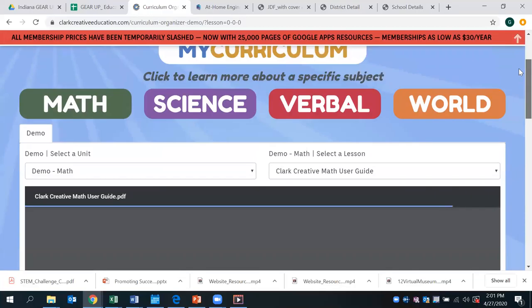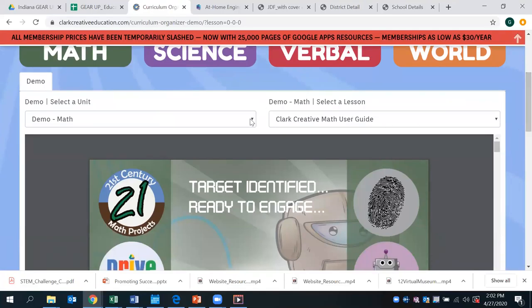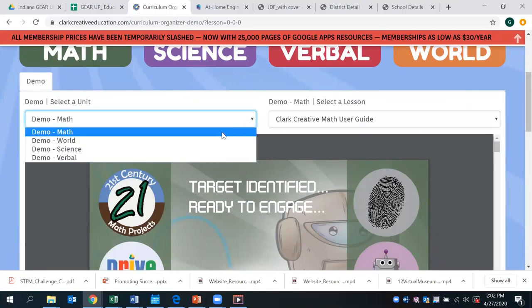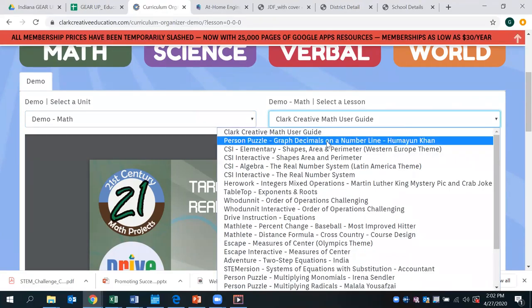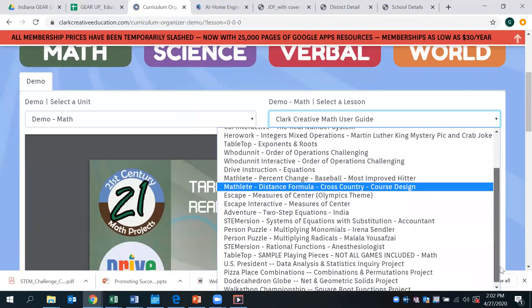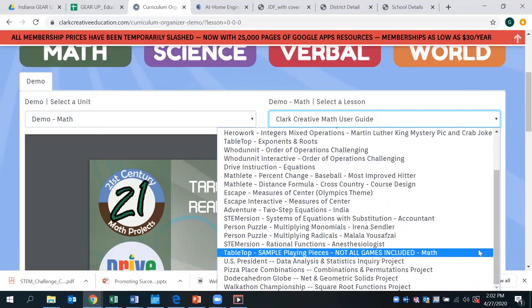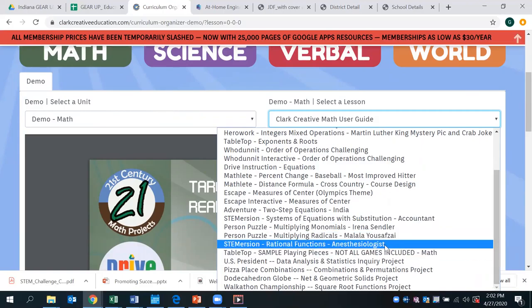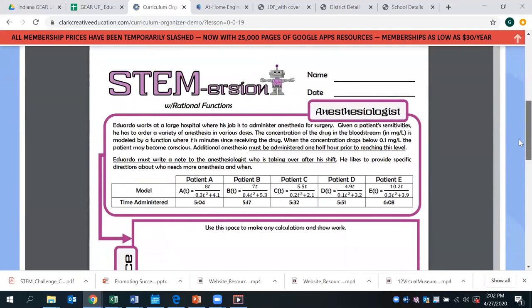Today we're going to be taking a look at 21st Century Math Projects in particular. I really like this tab because it has pretty easy access to what you may be looking for. You can see the specific subjects: math, science, verbal, or world topics. These are demos but they are all free. If you scroll down and click on the demo math tab you can look at the various activities listed. With GEAR UP being a STEM-related program, there are STEM immersion activities here that are pretty cool.